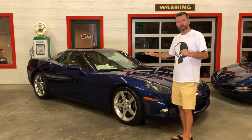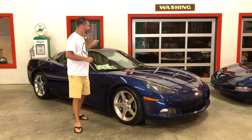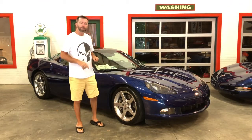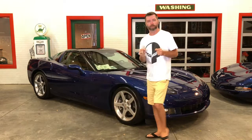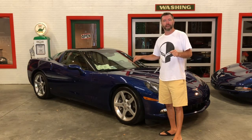Again, 2006. You've got the 3LT premium interior package in this one — that gets you the heated seats, the memory seats, heads-up display, and it's also got the nav. It's also a Z51 car so you get the performance suspension package. Everything you want on a C6 base model right here, absolutely loaded and with some power.